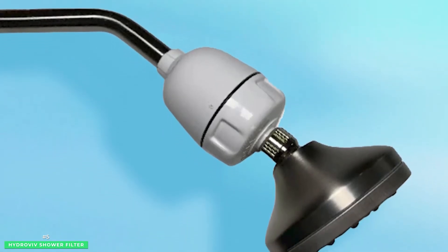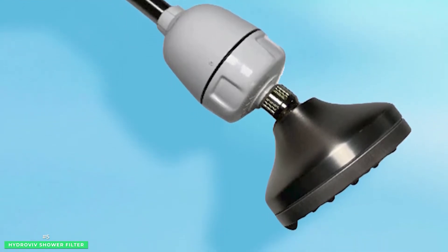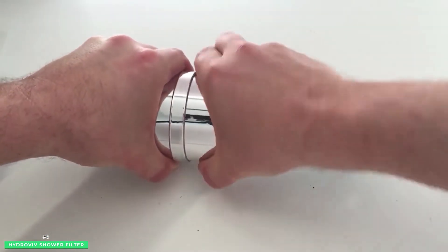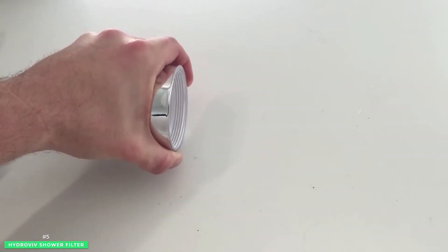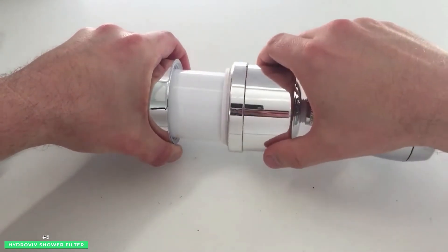Hydrovive offers a universal 5-minute installation on any showerhead, a 30-day money-back guarantee, and up to 9 months of filter life. But that's just the beginning. Hydrovive's resolve to build the best high-capacity lead-removing water filter has evolved into a global phenomenon.